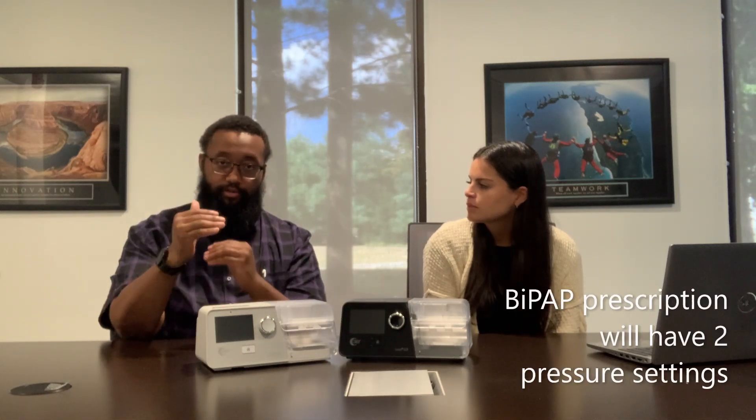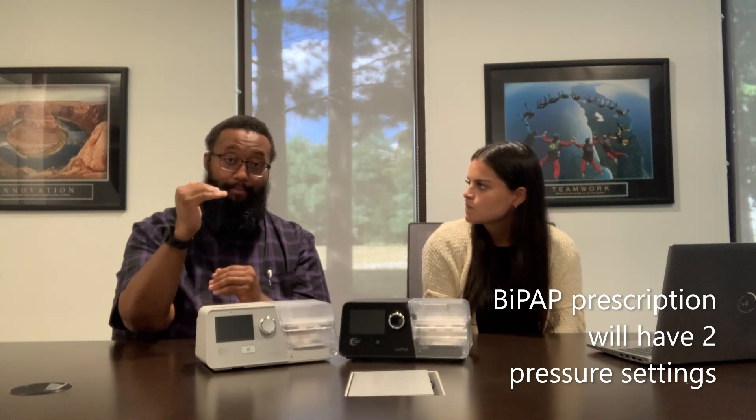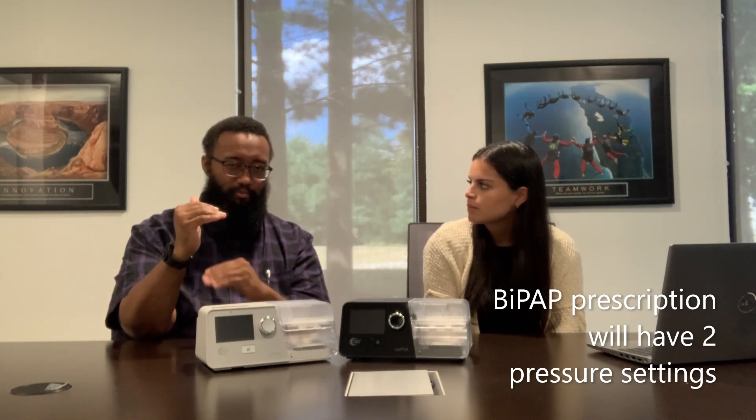Generally when you see a prescription for BiPAP, the IPAP is higher and the EPAP is really low, because some people have an issue exhaling against the full pressure of a CPAP unit.